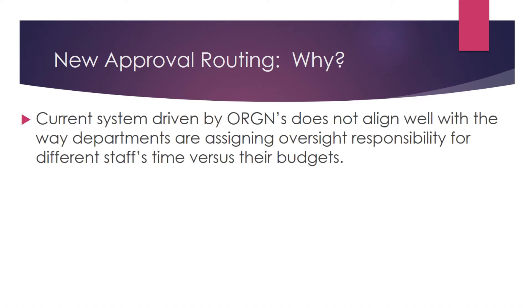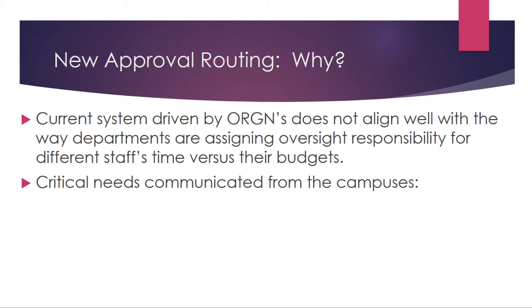The current system is driven by orgs and it doesn't align well with the way departments are assigning oversight responsibility for different staff's time versus their budgets. There were a few things that needed to be considered when modifying the approval and review process. The feedback we received from the campuses identified some critical needs.